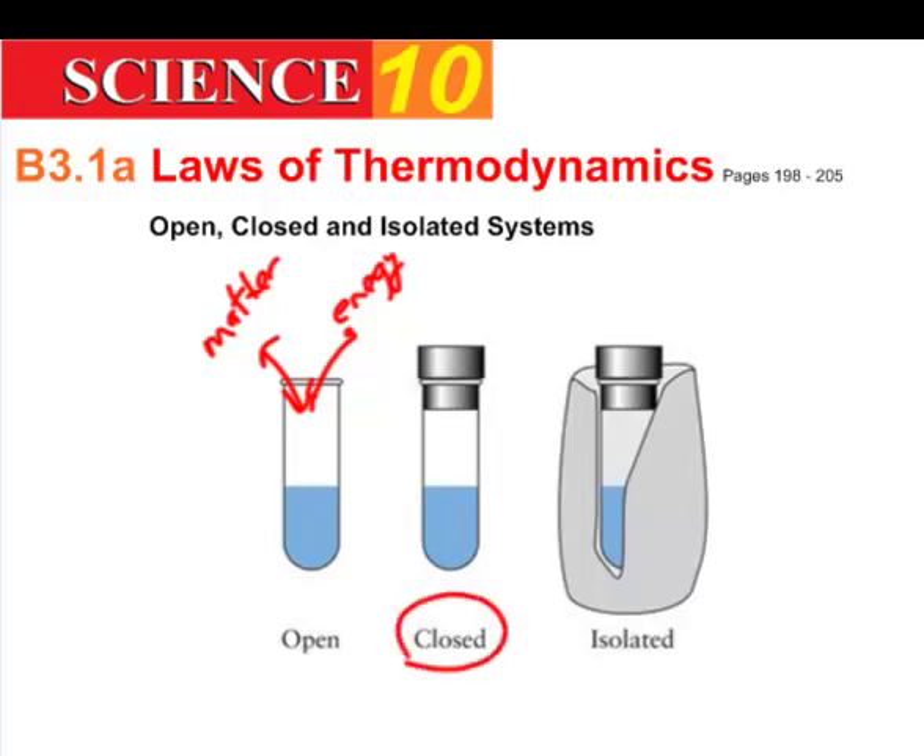In a closed system, there's a cork in it, so matter can't get in or out — it's completely trapped inside the tube. However, you can still transfer energy to it: you could heat it up or allow it to cool down and lose heat energy, but the matter remains trapped.